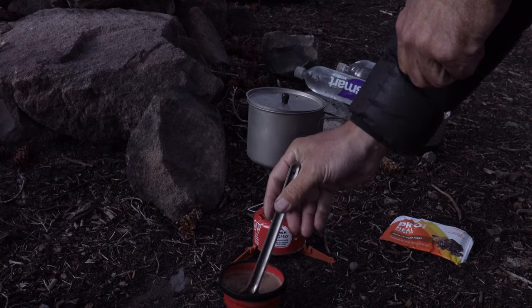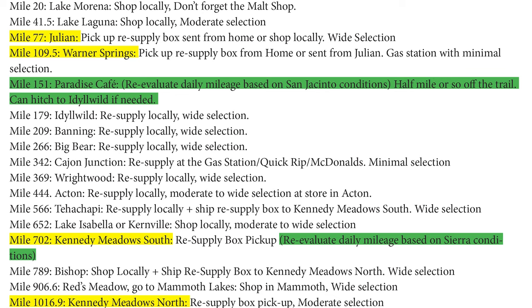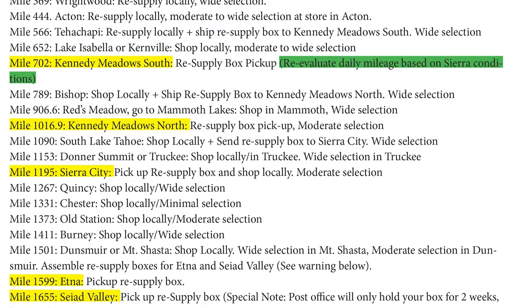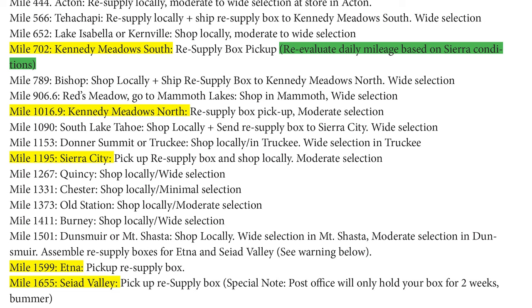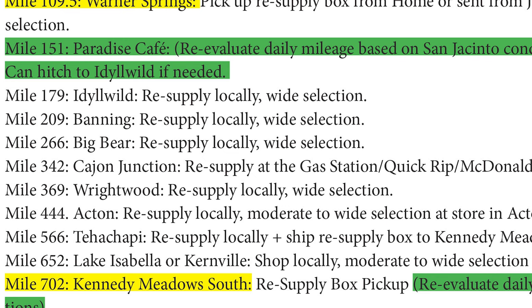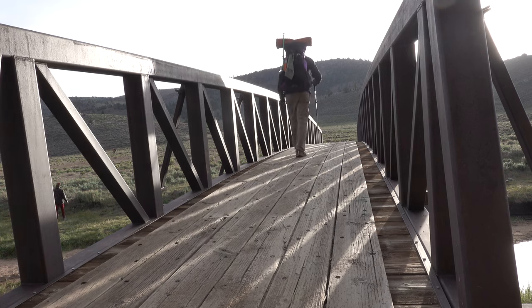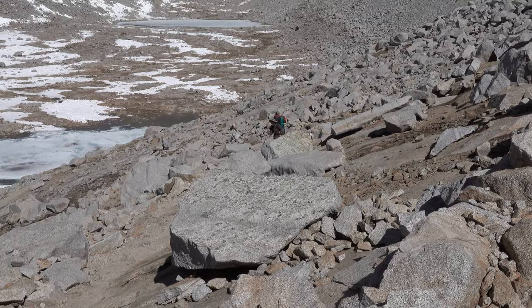Let's put together my list of resupply towns with my estimated mileage and how that will shape my resupply strategy. I'll consider sending resupply boxes to the towns highlighted in yellow: Julian, Warner Springs, Kennedy Meadows South, Kennedy Meadows North, Sierra City, Etna, and Seiad Valley are good places to send resupply boxes. All the other towns along the way, I'll purchase what I need. At mile 151, before I hit the San Jacinto, I'm going to do a reality check on how many miles I can hike a day. And then at mile 702, when I hit the Sierra, I'll probably have to revise my projections and pack more food, because the Sierra and Yosemite sections can be slow and hungry country.